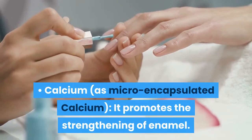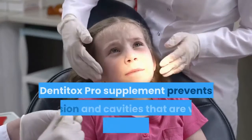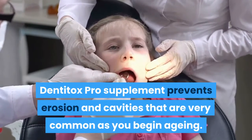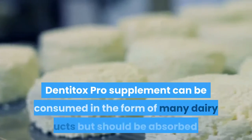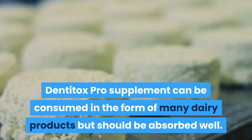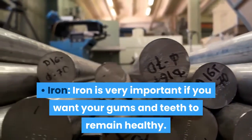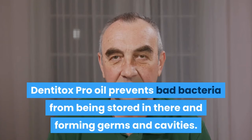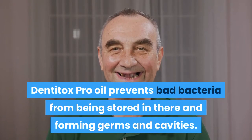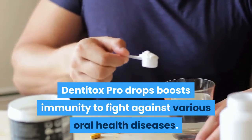Calcium, as micro-encapsulated calcium, promotes the strengthening of enamel. Dentitox Pro supplement prevents erosion and cavities that are very common as you begin aging. Iron is very important if you want your gums and teeth to remain healthy. Dentitox Pro oil prevents bad bacteria from being stored and forming germs and cavities. Dentitox Pro drops boost immunity to fight against various oral health diseases.